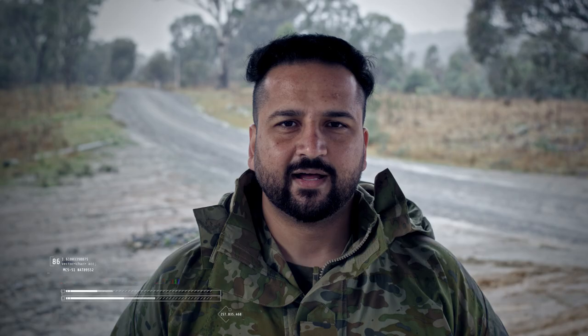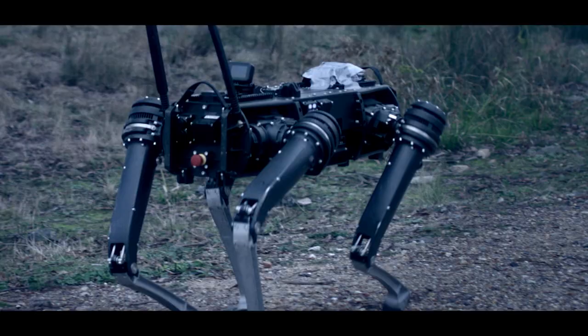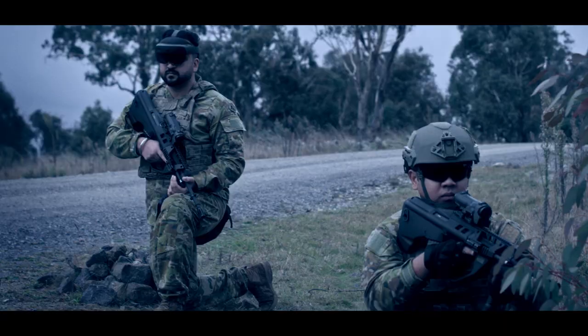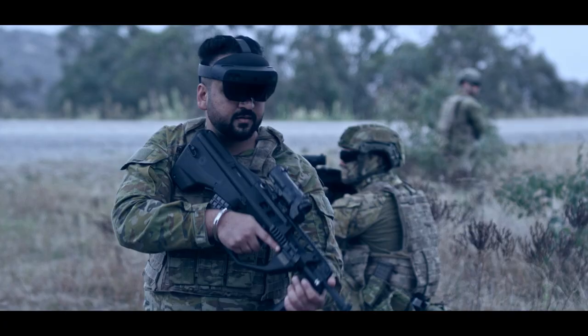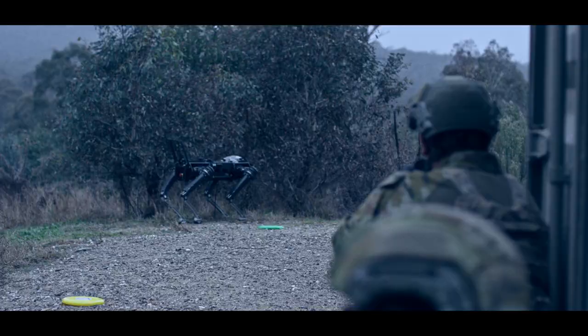This technology enables me to not only control the Ghost Robot as well as monitor its video feed, but it allows me to be situationally aware of my surroundings as well as my team, to be able to control all movements of that battlefield clearance. This is very much an idea about what might be possible in the future.